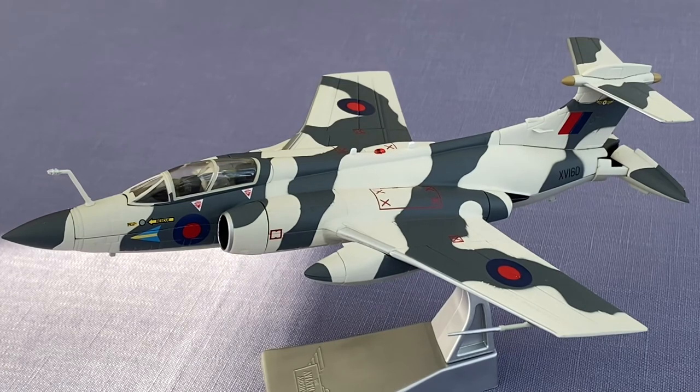This model aircraft, Buccaneer XB160, first entered service as S Mark II with the Royal Navy, based at RNAS Lossiemouth on the 6th of March 1967. Later in the same month, XB160 famously took part in the bombing of the 118,000-ton supertanker Torrey Canyon.